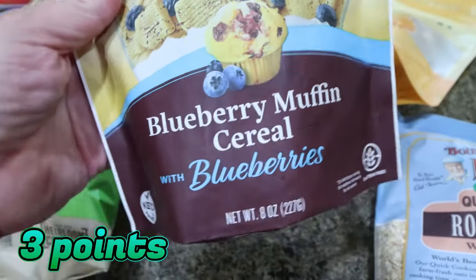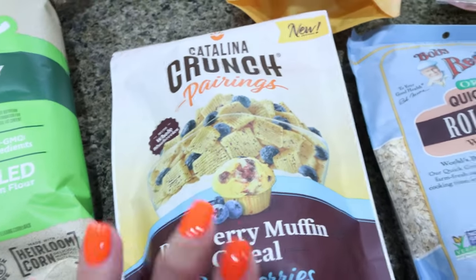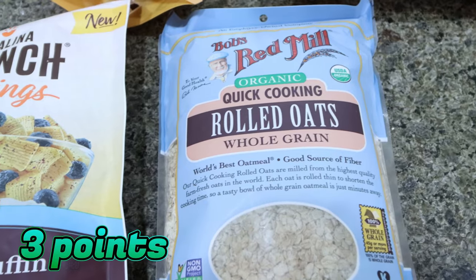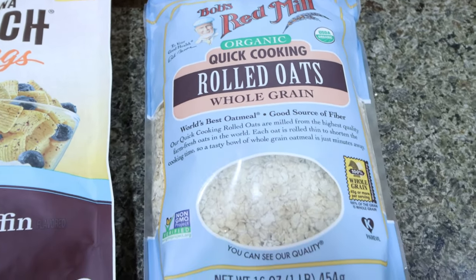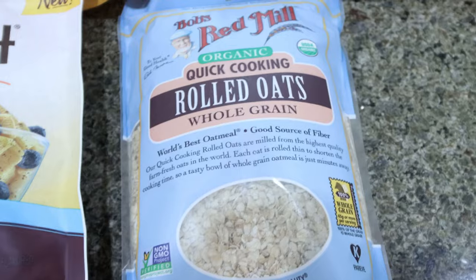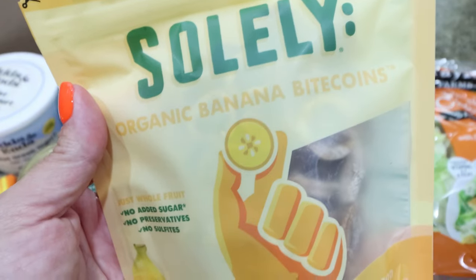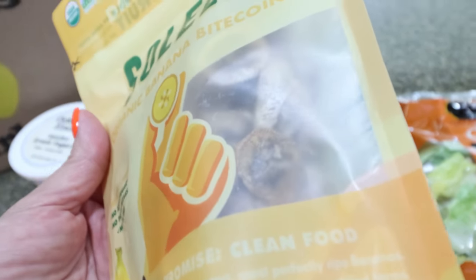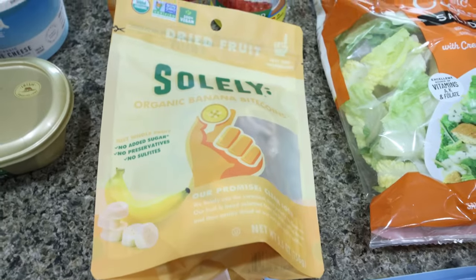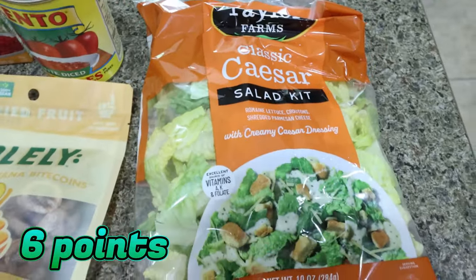I also grabbed Catalina Crunch pairings — the blueberry muffin cereal with blueberries. I live for Catalina Crunch. It goes on my yogurt bowl and I have a yogurt bowl almost every day, and it was a really good price. I also grabbed some organic rolled oats — my Fry's doesn't sell organic rolled oats, only organic steel cut, which is super weird. I always buy rolled oats organic because they're heavily sprayed with the active ingredient in Roundup. From the brand Solely — they make dried fruit with no added sugar — I found their organic banana bites. The only ingredient is bananas, so that's zero points on WW. And lastly, I got a Caesar salad kit, one of my favorite ways to eat salad.